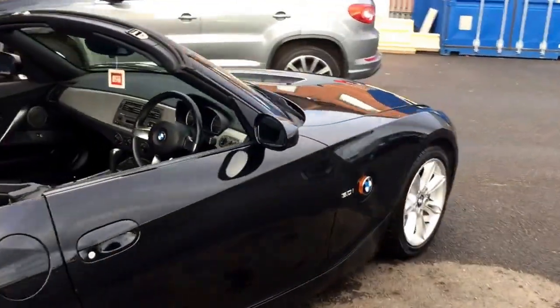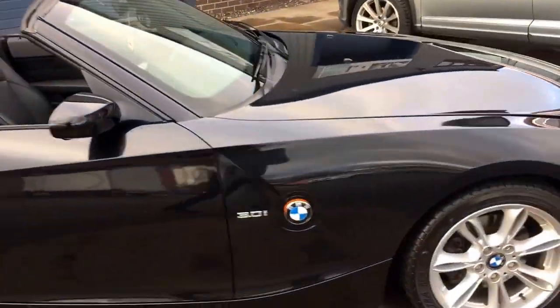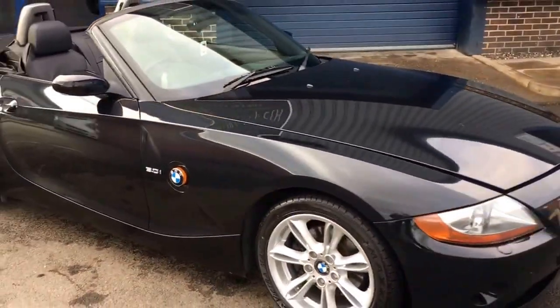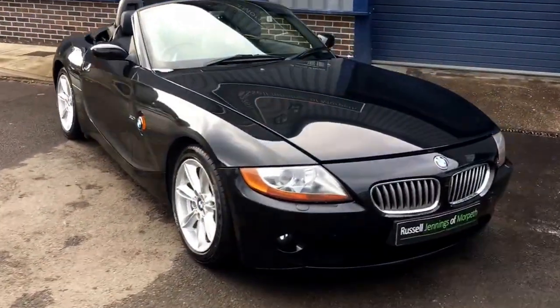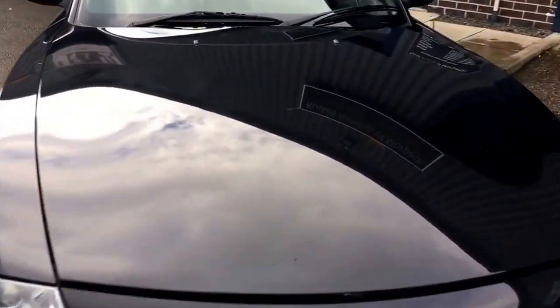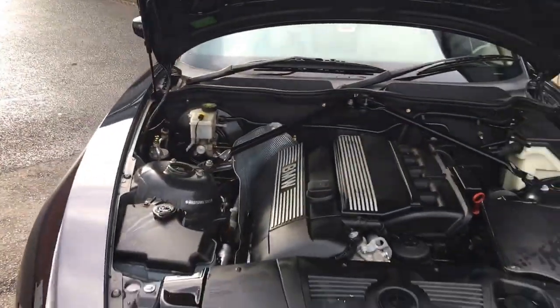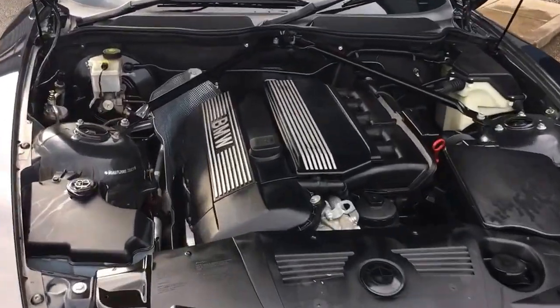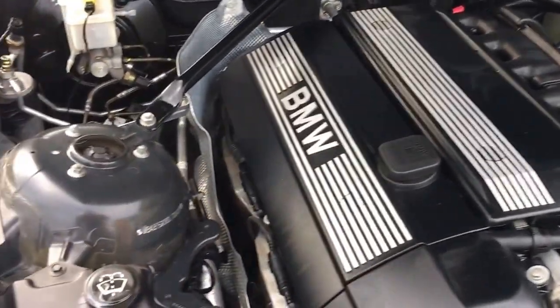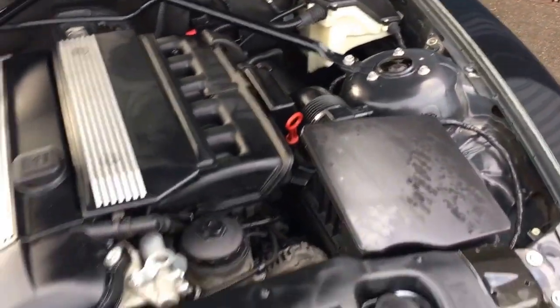Going around to the front of the vehicle with the bonnet open. It's for sale at Russell Jennings in Morpeth — we're an independent used car dealer based in Morpeth, Northumberland. We sell mainly German premium brand cars: Audi, Mercedes, BMW, Volkswagen, and Porsche. Under the bonnet you can see the 3-litre engine, all as you'd expect it to be, all in great order.